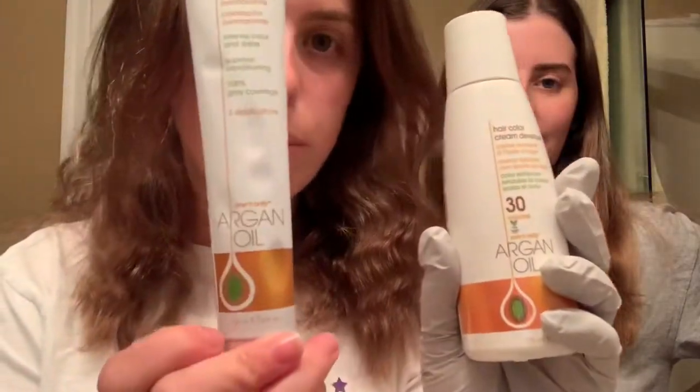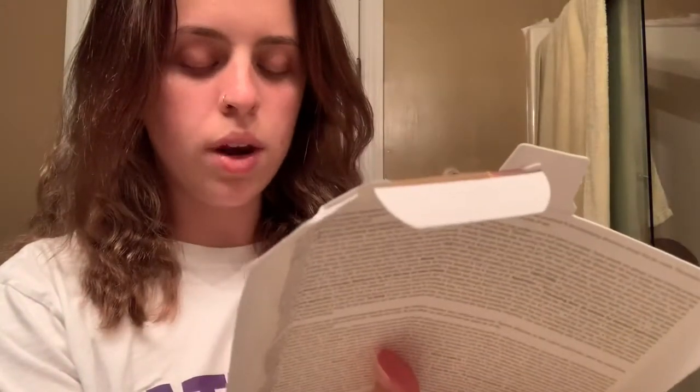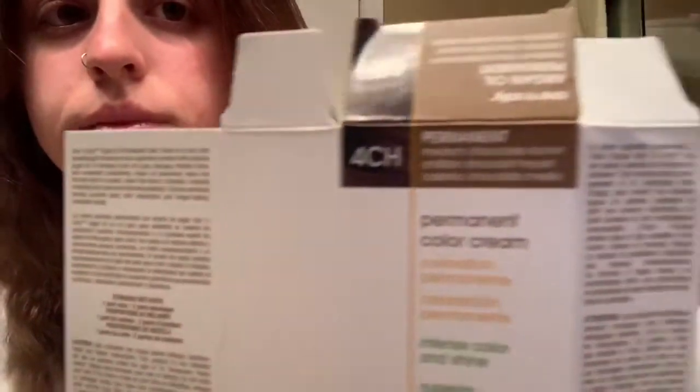Vaseline has been applied and now we're gonna get in. Let me show you what we're using. This is what I'm doing on her — we both have the same hair color, just mine's demi and hers is permanent. Let me just read it — it is the one and only Argan Oil, 4CH. This is from Sally's.